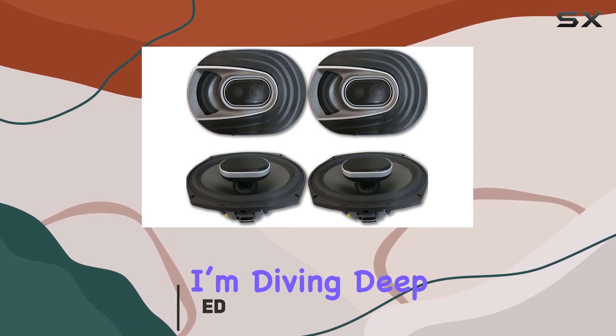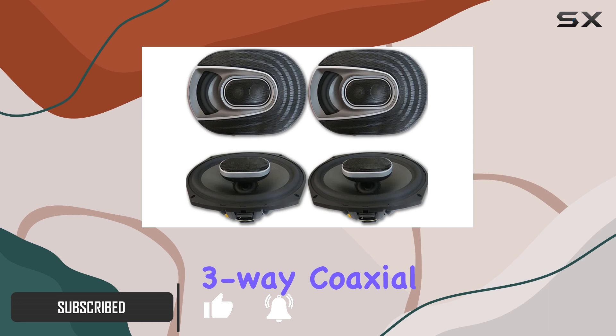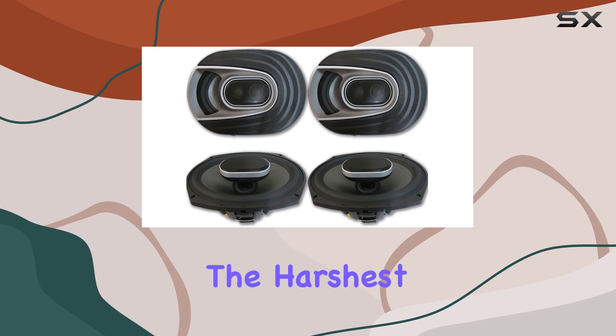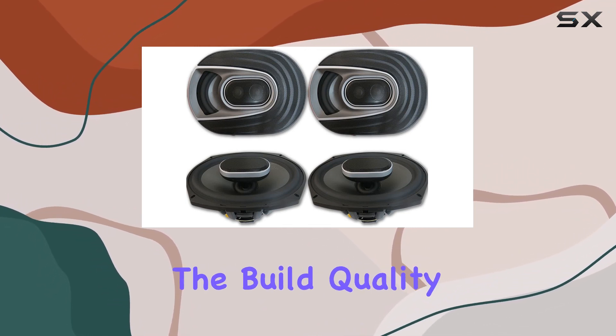Today, I'm diving deep into the Polk Audio MM692, the 6x9 inch 3-way coaxial speakers that are not only designed to enhance your audio experience but are built to withstand the harshest environments, being ultramarine certified. Starting with the build quality.